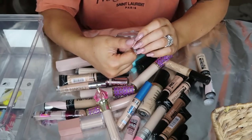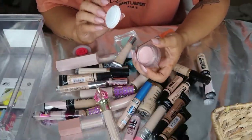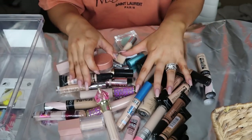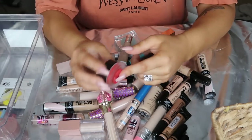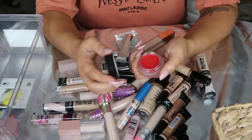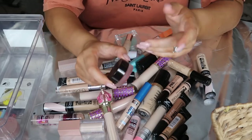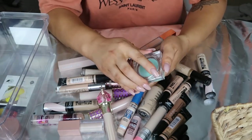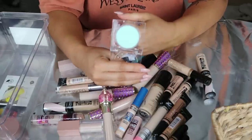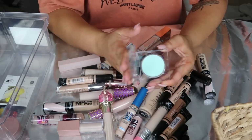I have a Becca under eye brightening corrector. I really like this even though it's a more oily, slick formula. I like to have at least one corrector in my pile of concealers just in case. I also have a darker Becca color corrector - a red one - and I'm going to hang on to this just in case. Then my last eye priming product is the Becca anti-fatigue under eye primer. I don't really know if this works, but it feels really good on the under eyes, so I think I'm going to hang on to it.